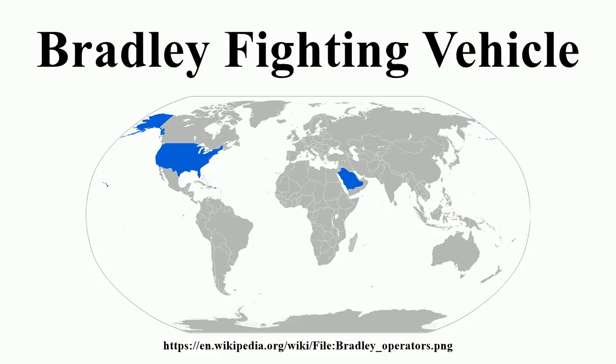During the Gulf War, M2 Bradleys destroyed more Iraqi armored vehicles than the M1 Abrams. A total of 20 Bradleys were lost — 3 by enemy fire and 17 due to friendly fire incidents — and another 12 were damaged. The gunner of one Bradley was killed when his vehicle was hit by Iraqi fire, possibly from an Iraqi BMP-1, during the Battle of 73 Easting. To remedy contributing factors in the friendly fire incidents, infrared identification panels and other identification measures were added to the Bradleys.